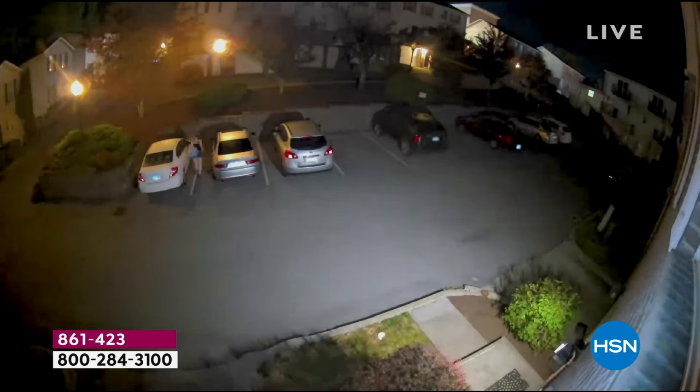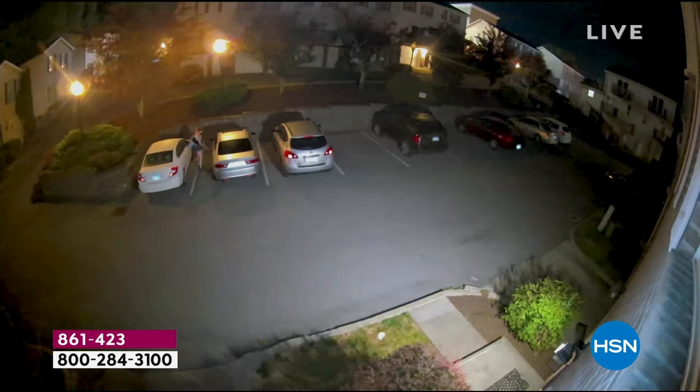Maybe you've thought about security cameras before. They're hundreds of dollars and you have to have pre-existing wires — you can only put them in certain places. Well, all of that has changed now with Arlo. Our relationship with Arlo here at HSN means we're able to bring you the best price in the market for $69.99. That view, that 130-degree angle — this video really shows it all. Look how far you can see, how many cars, how big that parking lot is. And then you saw it switch over to color.